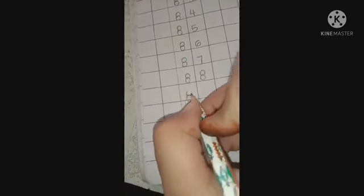What comes after 85? It's 86. Then 87, then 88, then 89, and then what comes after 89? It's number 90. Very good!